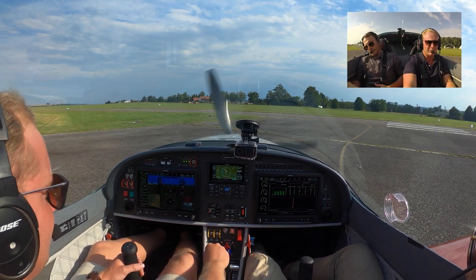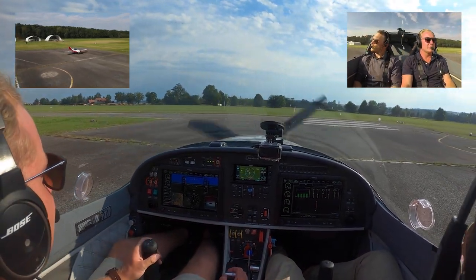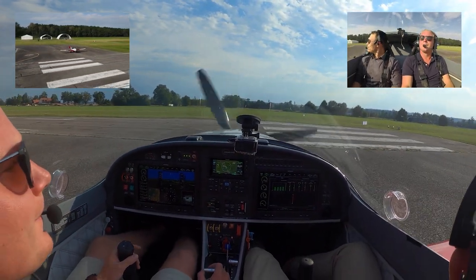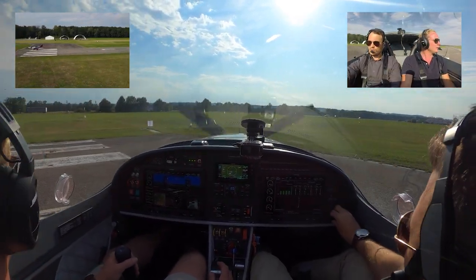Are you ready? Ready. Seatbelt is set, parachute is out, canopy is locked. Oscar Kilo Zulian from Golf Sierra 4 is lining up and taking off runway 1-2. Boom. Big dip. Okay, let's go.